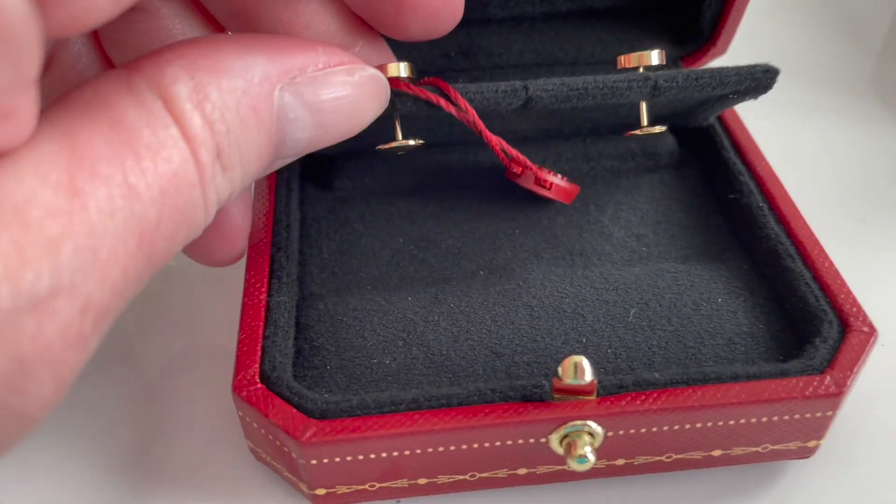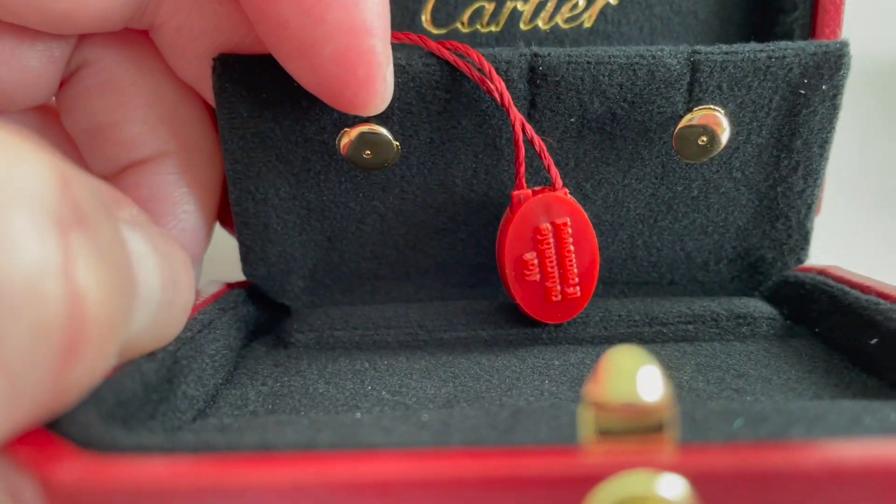Now let's talk about the return policy. They have changed this recently. It used to be that if you purchased in the boutique, you could only exchange for store credit. You can now get a full refund within 30 days, as long as the item is pristine and in perfect condition. Online also has the 30-day policy, but the difference with online is there's a tag on the jewelry that must remain attached. They do give you a prepaid return label, and I did get a refund very quickly.